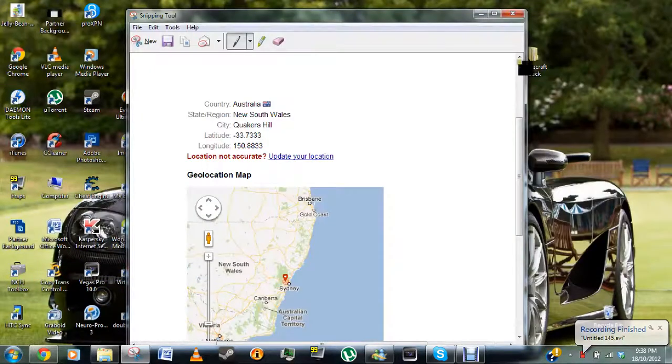Hi guys, what's going on? It's Malo here and I just want to show you guys that you can get Netflix in Australia and anywhere that Netflix is not offered. I think Netflix is only offered in the US, Canada, the UK, Ireland, and I think just recently Sweden. So these are the only countries that have Netflix available to them.